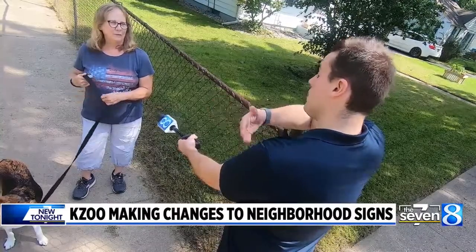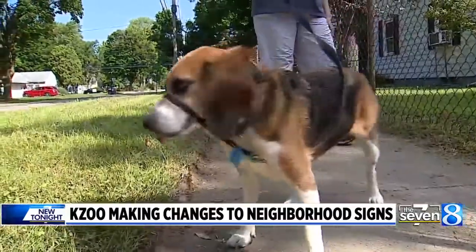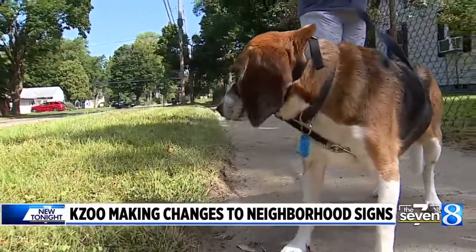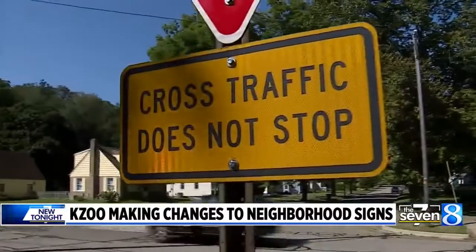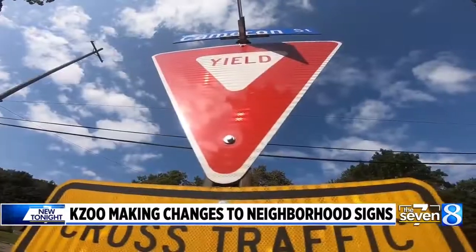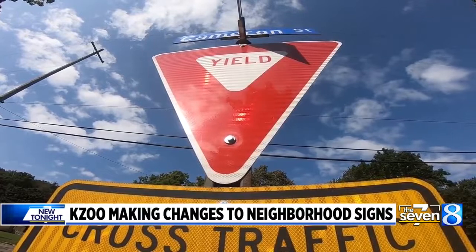Sue Hall and her walking buddy Barney are on edge when out for their routine stroll. She and another neighbor say drivers passing through go way too fast for comfort. They believe this simplification is a step in the right direction. I think that will definitely help. I'm not aware of a lot of yield signs anymore, to tell you the truth. They have put in more four-way stops in the neighborhood, which is a good idea.